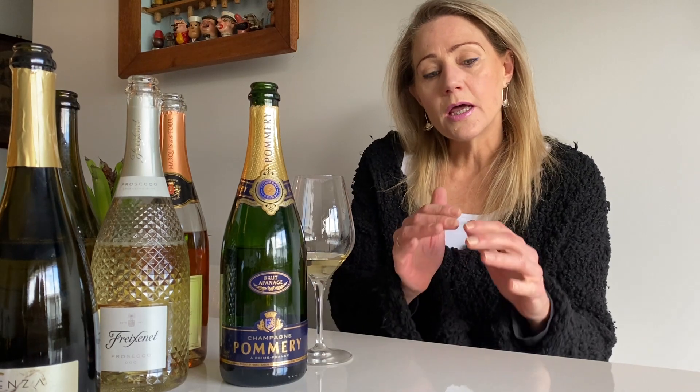Champagne. The thing about Champagne is that it's a confined area in France, legally defined, and only the grapes that are grown within this area can be used to make Champagne and legally called Champagne.